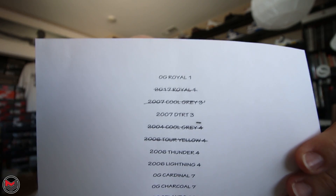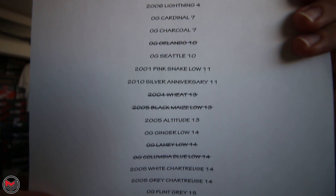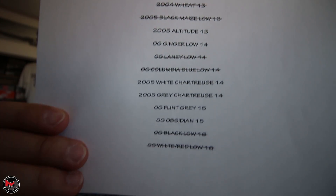This is another sneaker that is on my list. And if you guys don't know my list, this is my list right here. I posted it a couple times on social media and on my YouTube. It's just a little list that I have going on for 2017.